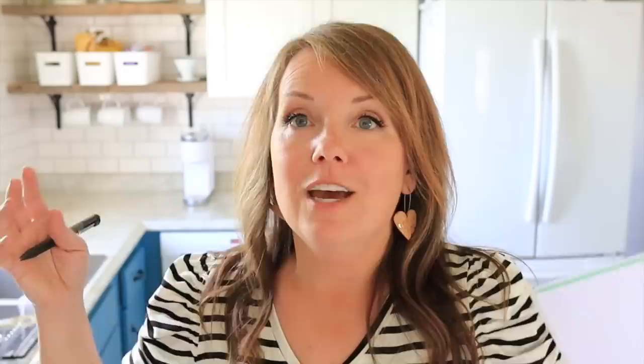By limiting our meal rotation, it's very easy to keep all of the ingredients on hand — we have them here most of the time. Grocery shopping is easier, I have less grocery inventory to manage, we don't waste food as much, and the kids can help more easily because they know the recipes too. Overall we are so much more successful with meal planning, sticking to the meal plan, and cooking at home when we've highly simplified our meal rotation.